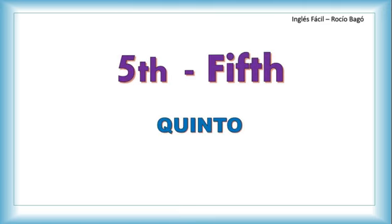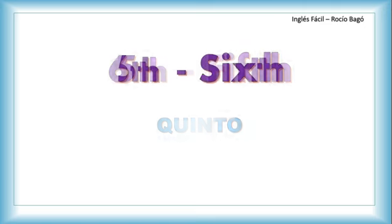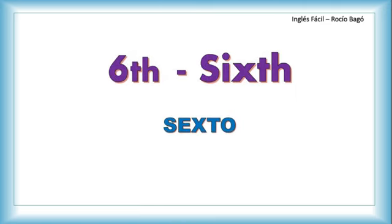Fifth. Sixth — sí, sí puede. Pronuncie la X y después la 'th'. Yo tengo algunos alumnos que tienen problema para pronunciar la X, pero todo se puede en la vida, es cuestión de perseverancia. Sixth — mire: pronounce 'six' and then add 'th': sixth.